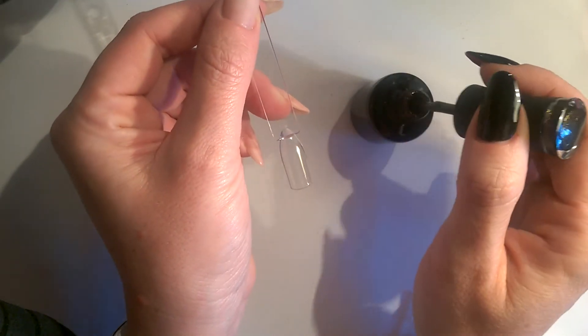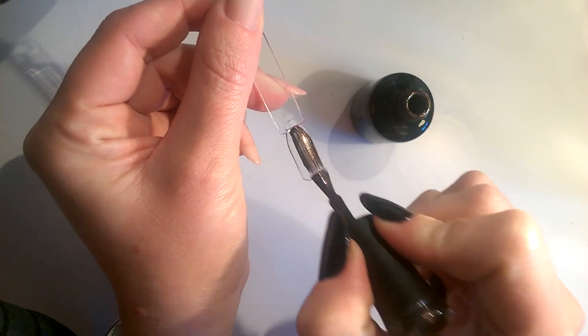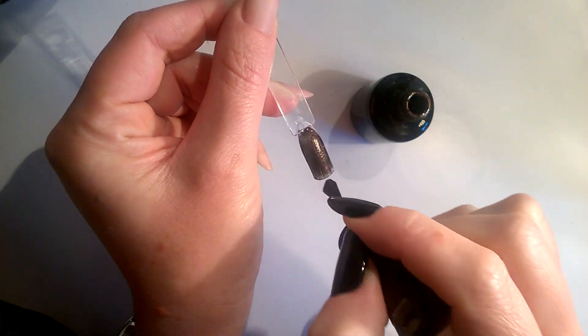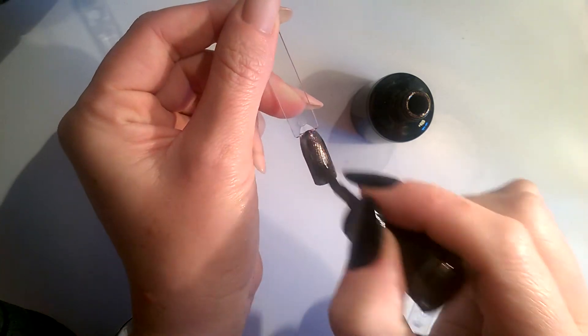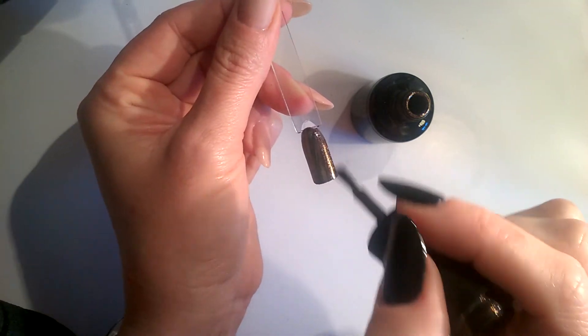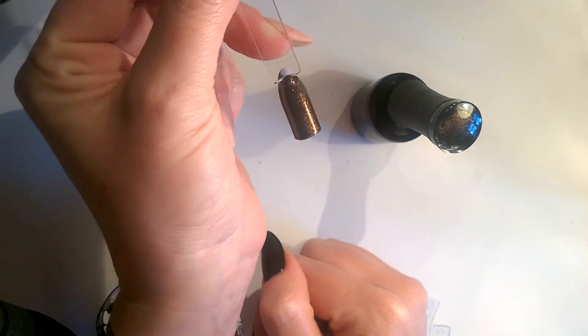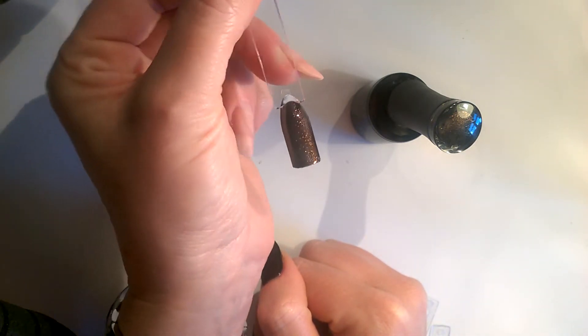Let's kick things off with Sparkly Autumn, which is a glitter polish with very small particles. In person it's purple and sparkly, but on screen here it's looking kind of blacky bronze.